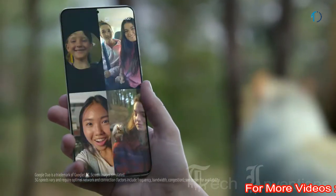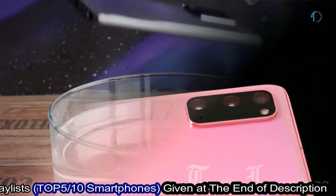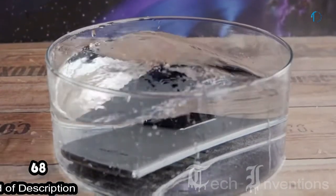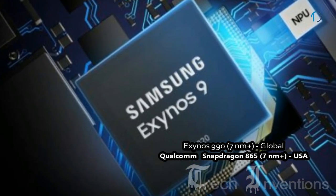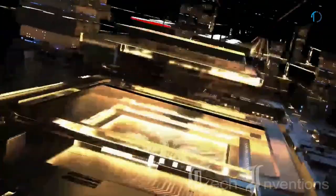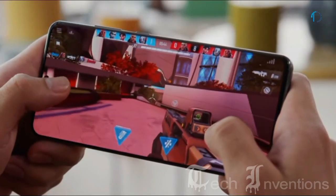The S20 Ultra is protected by Corning Gorilla Glass 6 on the front and back with an aluminum frame body, and is certified with IP68 dust and water resistance up to 1.5 meters for 30 minutes. The smartphone is based on either the Exynos 990 7nm Plus chipset or a 2.0–2.7GHz octa-core Qualcomm Snapdragon 865 7nm Plus processor, packed with 12 or 16GB of RAM.